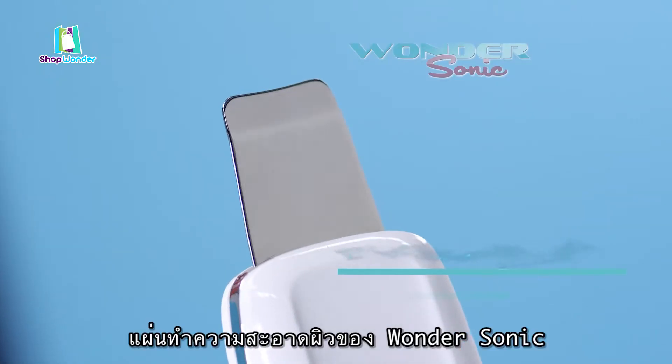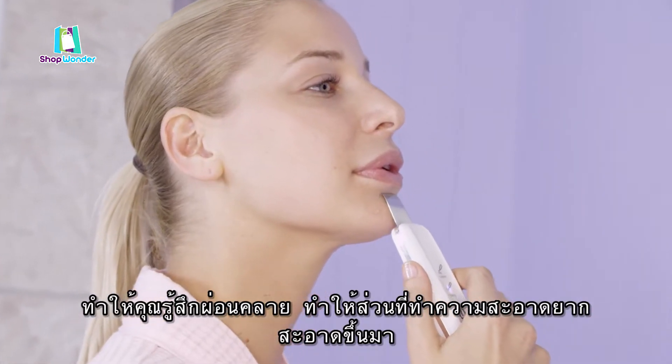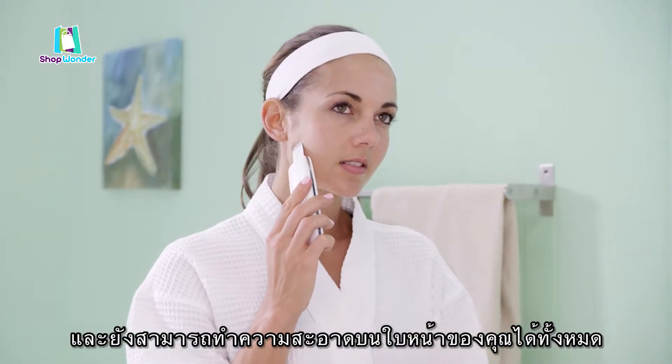Wondersonic's paddle also has an ingenious ergonomic design that allows you to get into all those really hard-to-clean places and softly clean all of your face's unique curves.